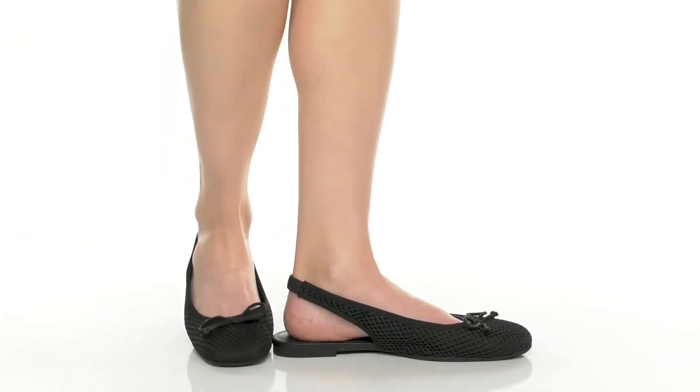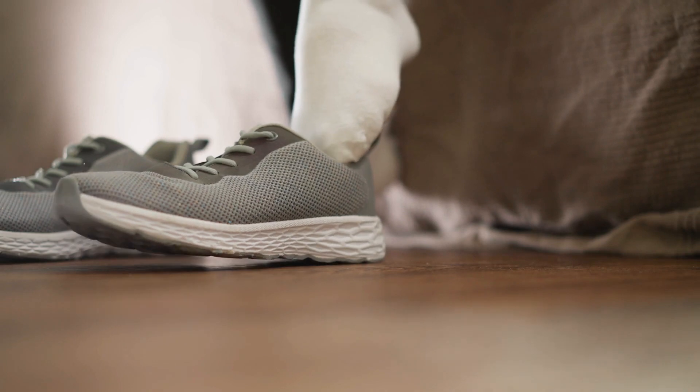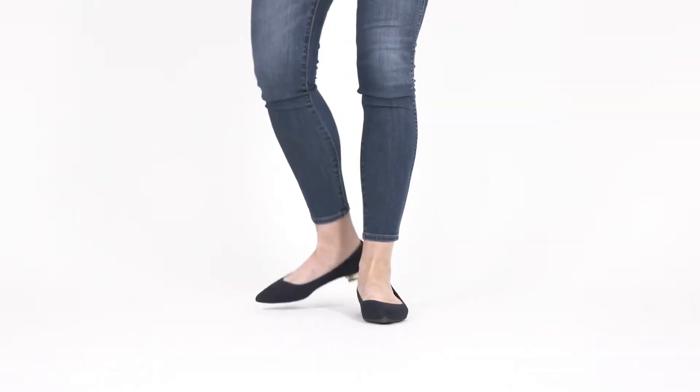Inspect for shoes with a supportive sole and a spacious toe box to fit any foot issues. Make sure the shoes match your style and go well with your clothes, but also make sure they're comfortable and supportive. Comfort first.